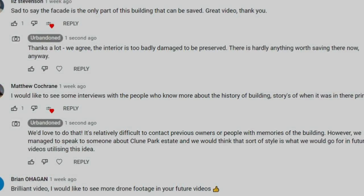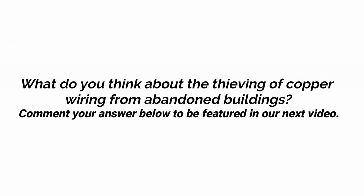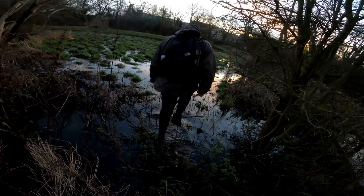This week we are asking: what do you think about copper wiring being stolen from neglected buildings? Can you understand why someone would take from a building soon to be demolished, or do you not agree with it? Let us know to possibly feature in our next upload.